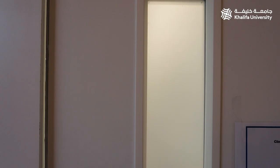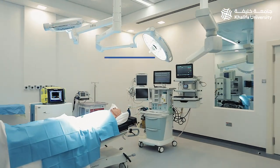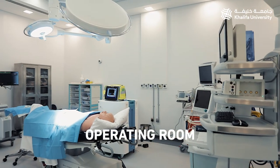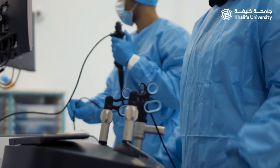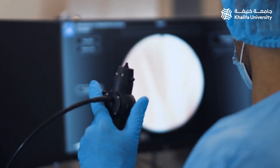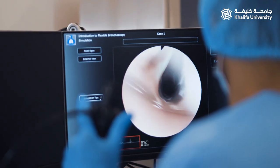The operating room is fully equipped with monitoring devices and a simulator, and it is set up to look as close as possible to a real operating theater. There are simulators and two virtual reality simulators to perform surgical procedures.